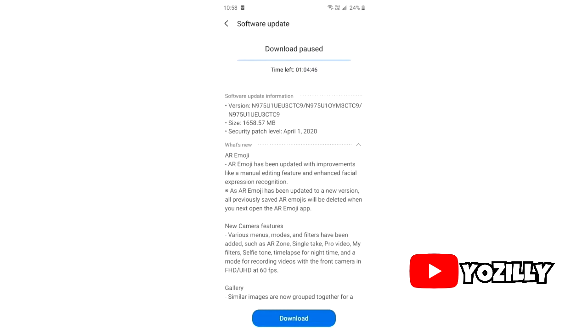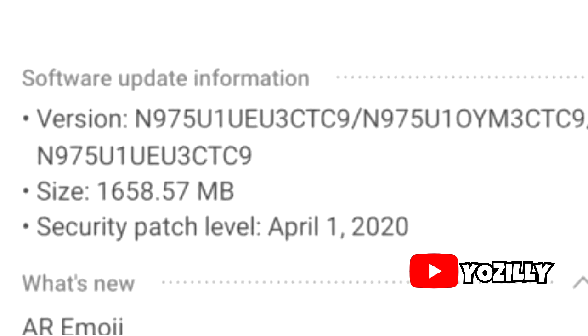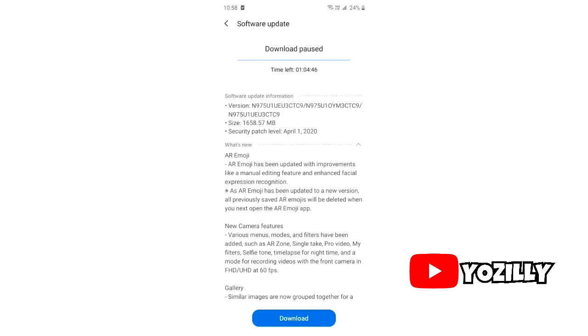That's the screenshot of the Galaxy Note 10 getting the new One UI 2.1 update. The size is around 1.6 GB and it has the latest April 2020 security patch. Right now I have a screenshot for the Galaxy Note 10 Plus, but the size and the features will be the same as the Note 10.